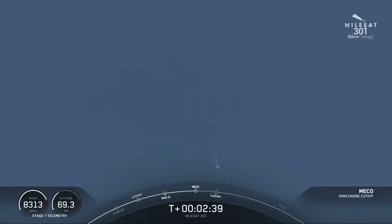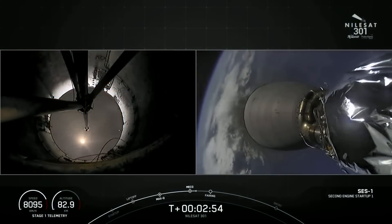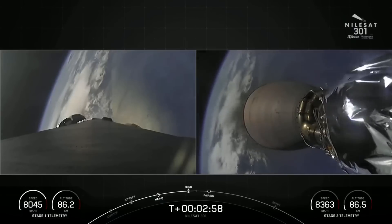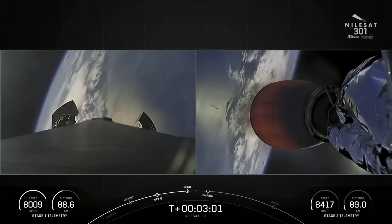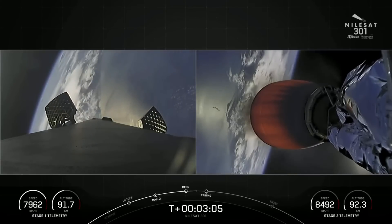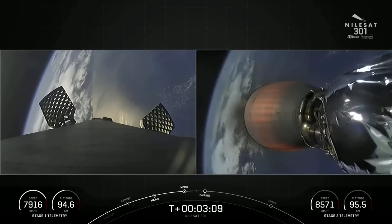Stage separation confirmed. And MVac ignition. So we got successful main engine cutoff, successful stage separation, and you can see on the right-hand side of the screen that Merlin Vacuum Engine on the second stage has indeed started up, and it's now propelling the second stage with our payload to its drop-off orbit.